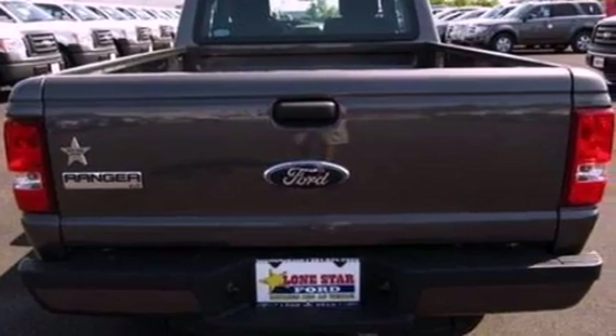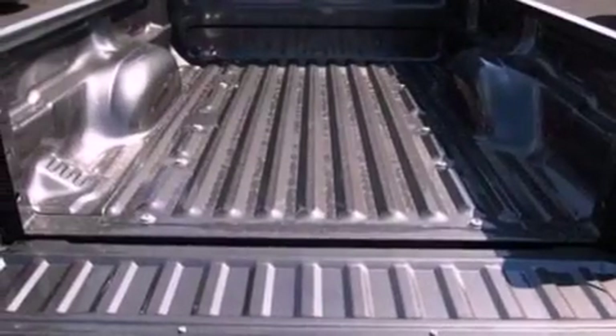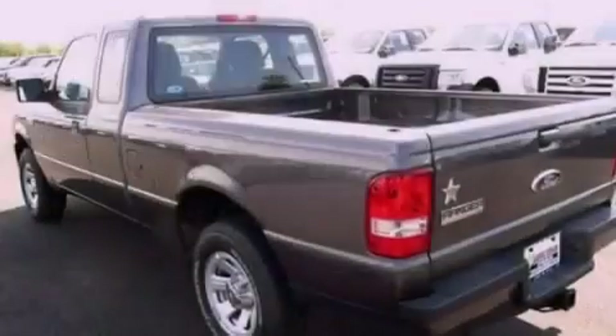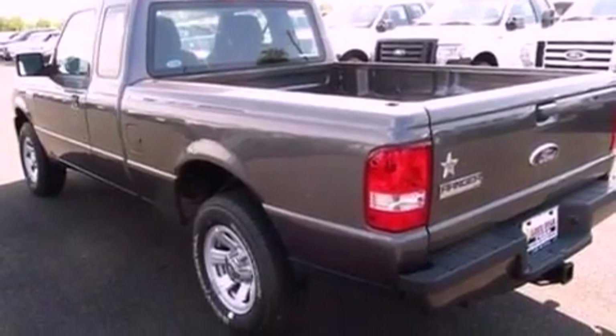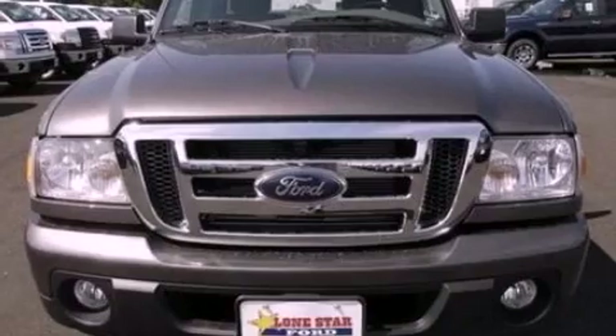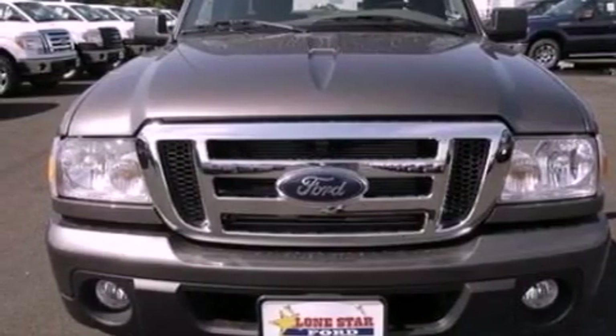Its top features include a double wishbone independent front suspension, a trailer hitch receiver, an engine immobilizer theft deterrent system, 12-volt power outlets, privacy glass, a low-tire pressure indicator, traction control and stability control systems, an anti-lock braking system, a passenger side airbag, and much more.